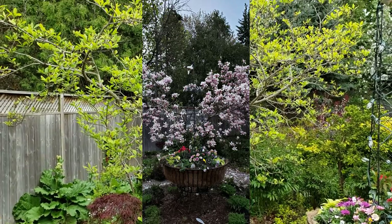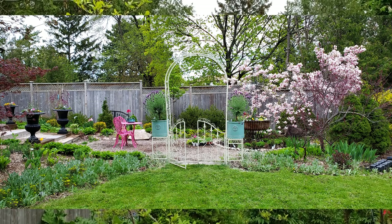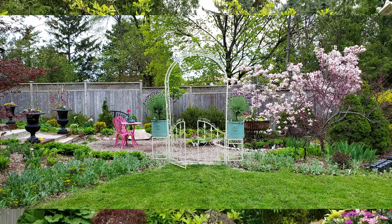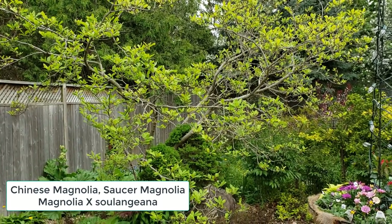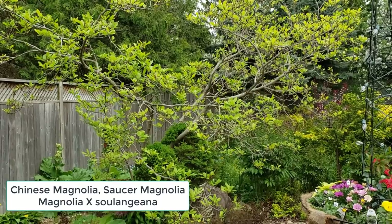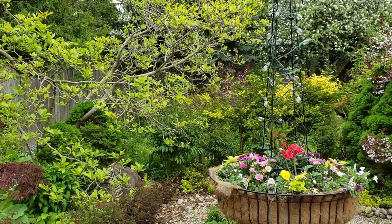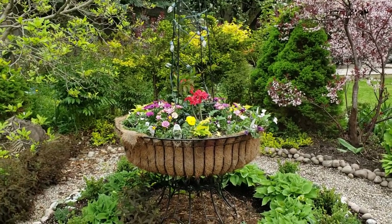Our magnolia tree — we had to cut out a third of it in the middle because there was a branch that was dead. Beautifully, those branches were used by a master floral designer from Japan teaching an Ikebana class, and he used them in a grand presentation — all of the branches. So that was pretty spectacular to see them have a second use.